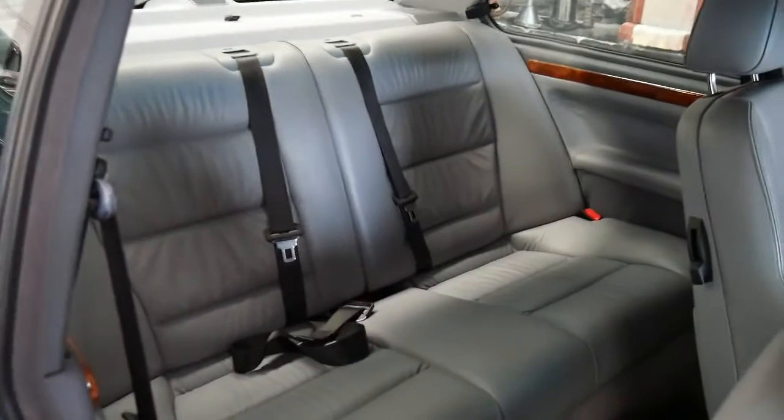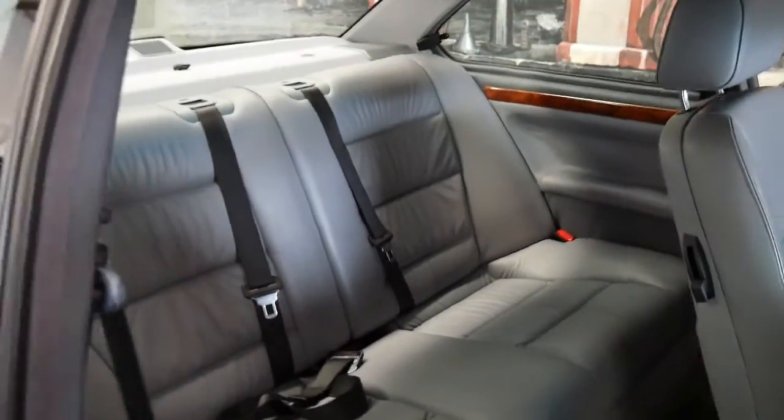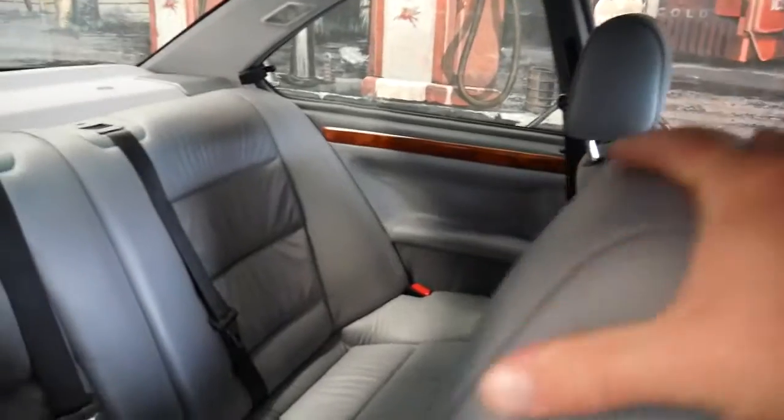Being a coupe, the back seat doesn't look like it's been sat in at all really, and overall is in particularly good condition.